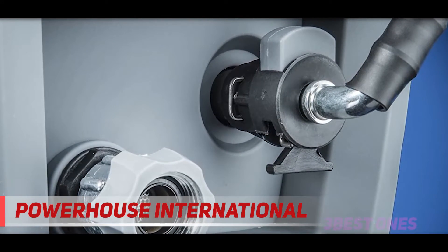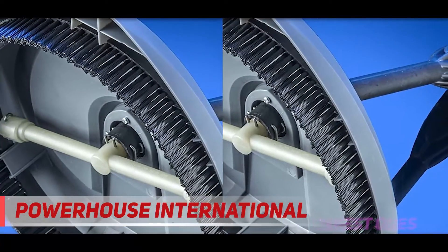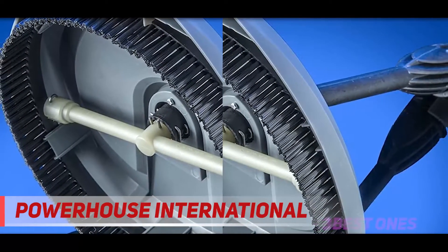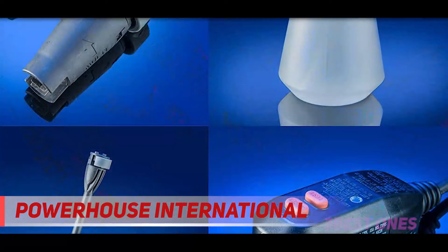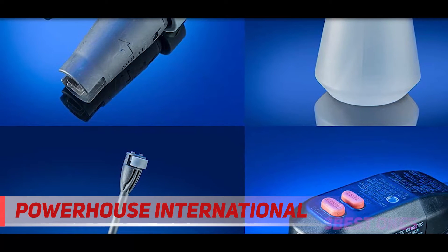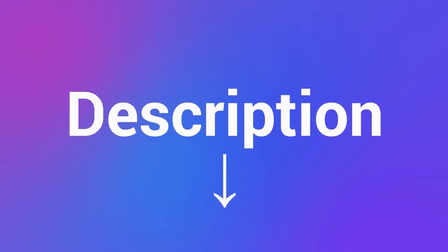With the Force 2000, Powerhouse International has created an absolute beast of a heavy-duty industrial-strength electrical pressure washer with many fun special features. Compared to other machines of a similar price, we can't say you'll go wrong buying the Force 2000. Check out the description for more information and the latest price.